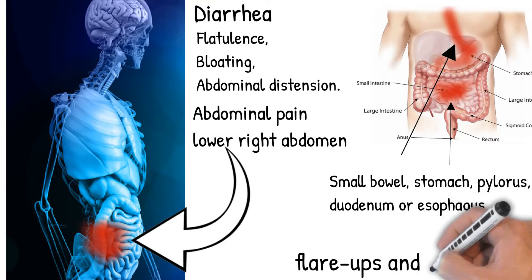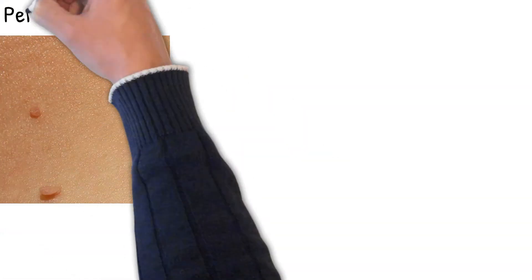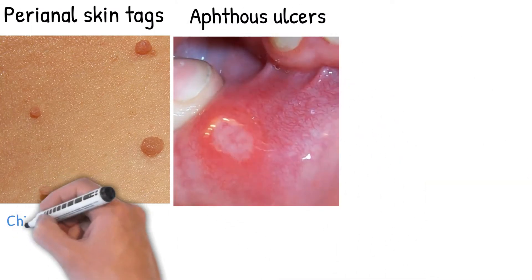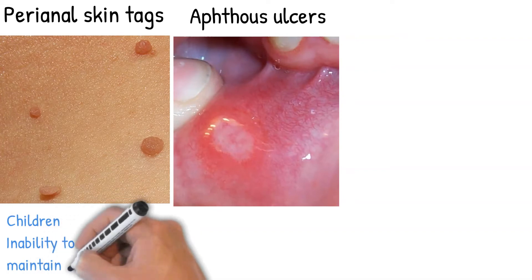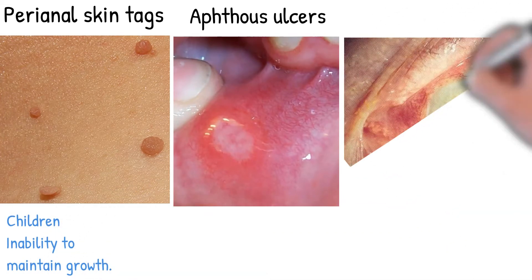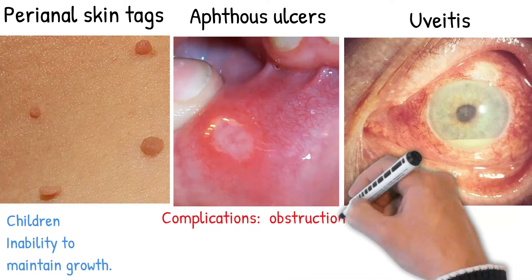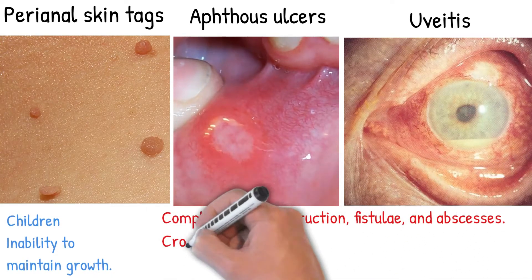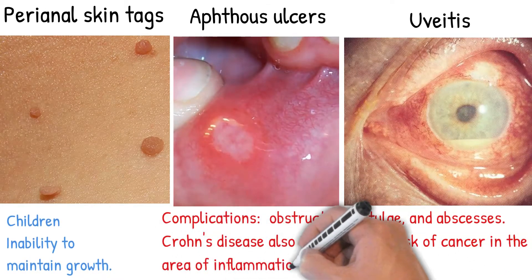Persistent vomiting and nausea may indicate stenosis from small bowel obstruction or disease involving the stomach, pylorus, or duodenum. Crohn's disease involves chronic recurring periods of flare-ups and remission. Perianal skin tags may be present, and the mouth may be affected by recurrent sores and aphthous ulcers. Children are first diagnosed with Crohn's disease based on inability to maintain growth. Inflammation of the anterior portion of the eye, known as uveitis, is also seen.